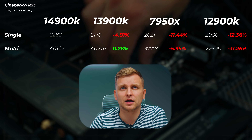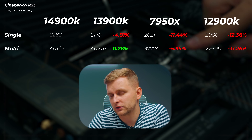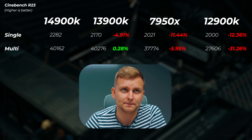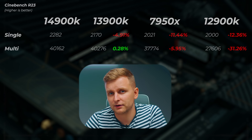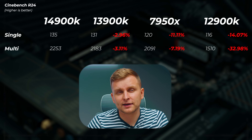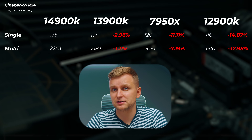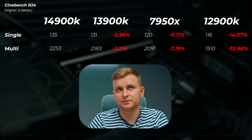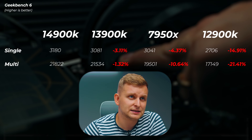In Cinebench R23, the 13900K is about 5% slower in single-core score. The 7950X is also slower, and the 12900K is about 12% slower in single-core and 31% slower in multi-core — though the 12900K only has 8 E-cores compared to 16 on the 13th and 14th gen. Interestingly, I got a slightly higher multi-core score on the 13900K than on the 14900K. In Cinebench R24, the 13900K is about 3% slower in both single and multi-core. The 7950X is 11% slower in single-core and about 7% slower in multi-core. The 12900K is 14 to 33% slower.